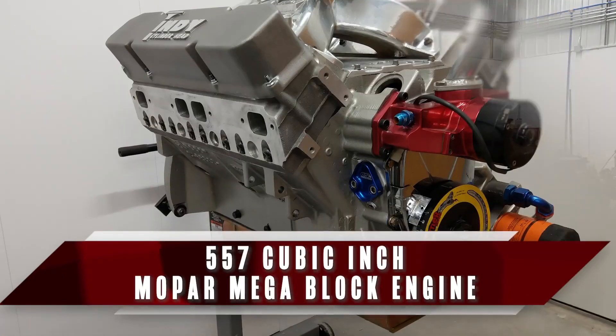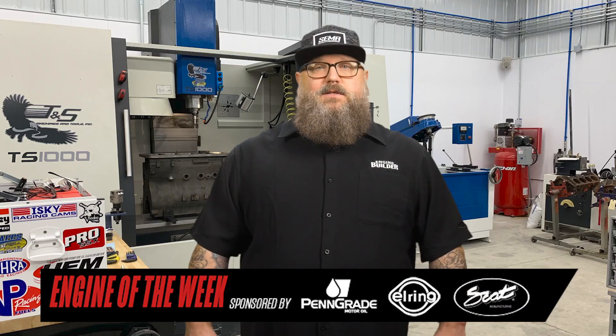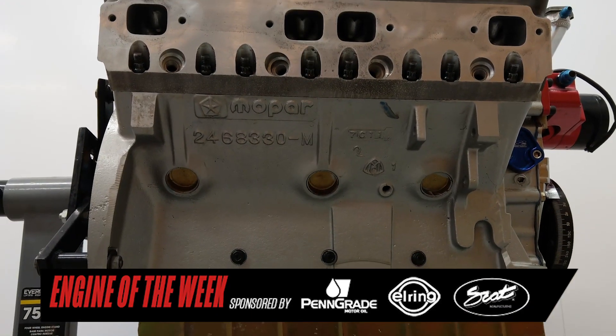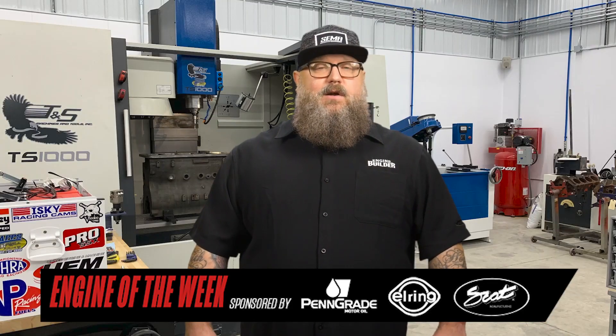I'm RJ Polk for Engine Builder, and today we're talking about a 557 cubic inch Mopar Mega Block engine built by Haps CNC Performance Engines. This build, which started life as a 440 Mega Block, belongs to shop employee Dan Chenoweth. Dan bought the engine block from a guy in Syracuse, New York.